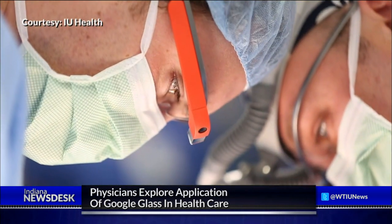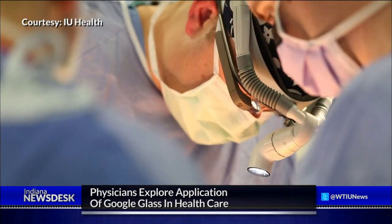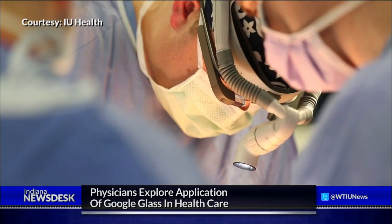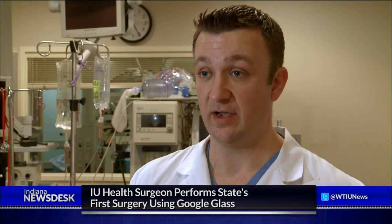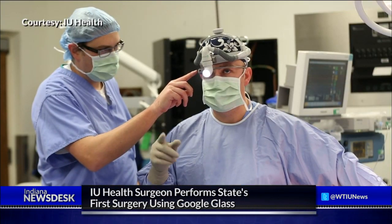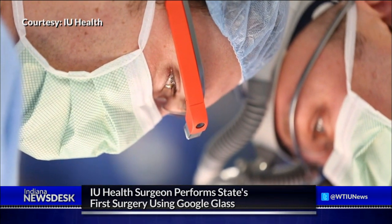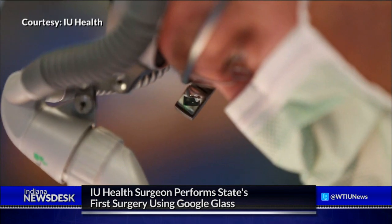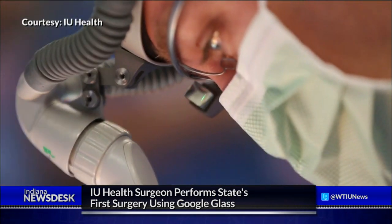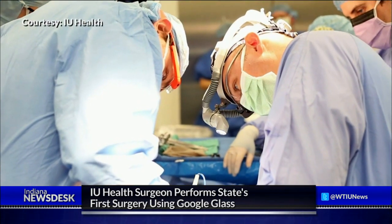A trauma surgeon at IU Health Methodist Hospital in Indianapolis, Zotek is the first doctor in Indiana to perform a surgery using the new technology. Google Glass allowed him to not take his eyes off the patient while being able to view images as a guidance system. He successfully removed a rare type of tumor from the midsection of a 45-year-old man from Avon, Indiana, pulling the patient's X-ray and MRI into his field of view using voice commands during surgery.